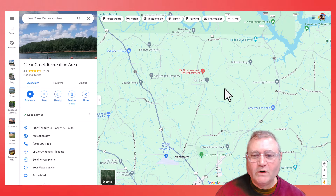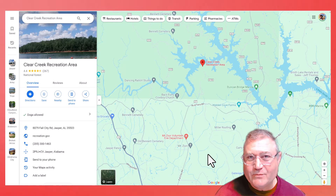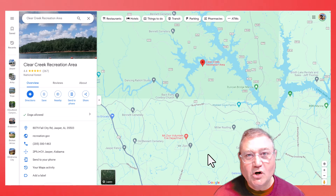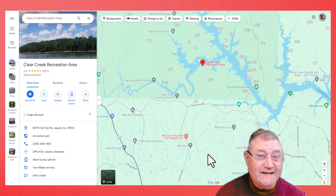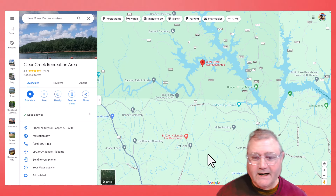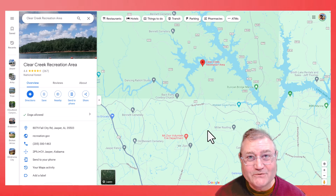As far as cell service in portions of the campground, we did not have T-Mobile service at all. Other portions had one bar. The strongest carrier was Verizon with two bars, which was usable. AT&T was one bar and was usable. I hope you enjoyed the video, folks — I hope you got something out of it. That's why I make them.